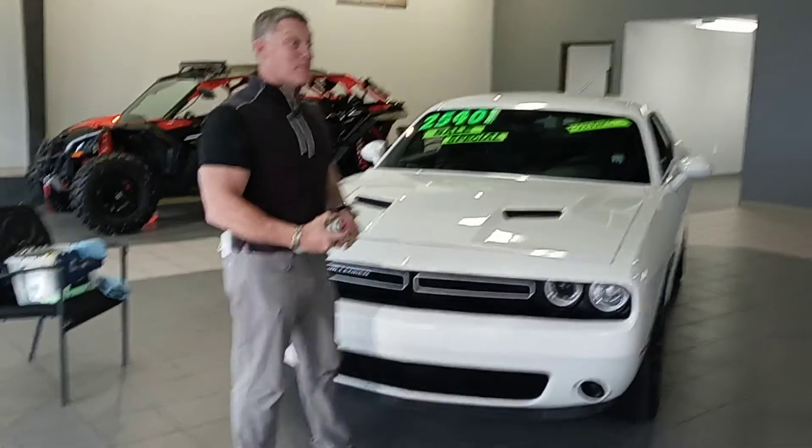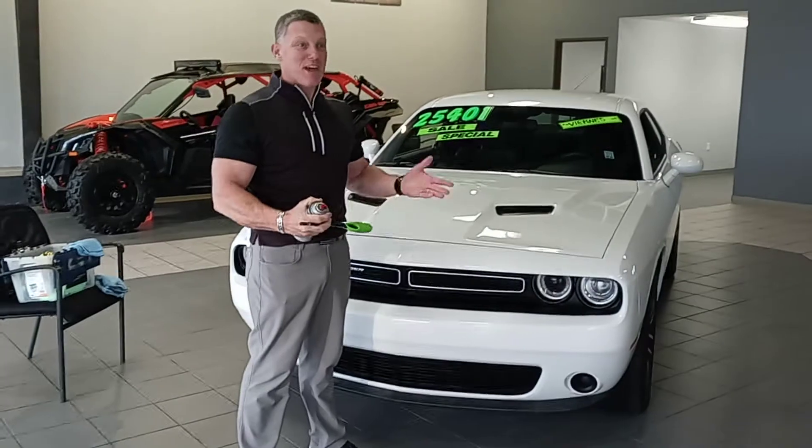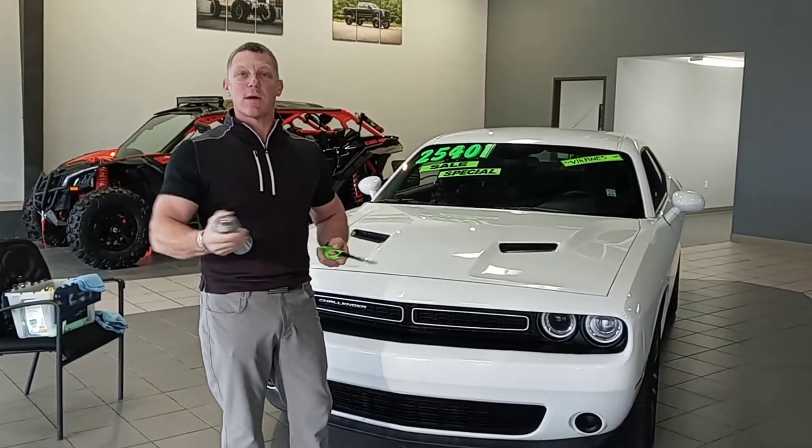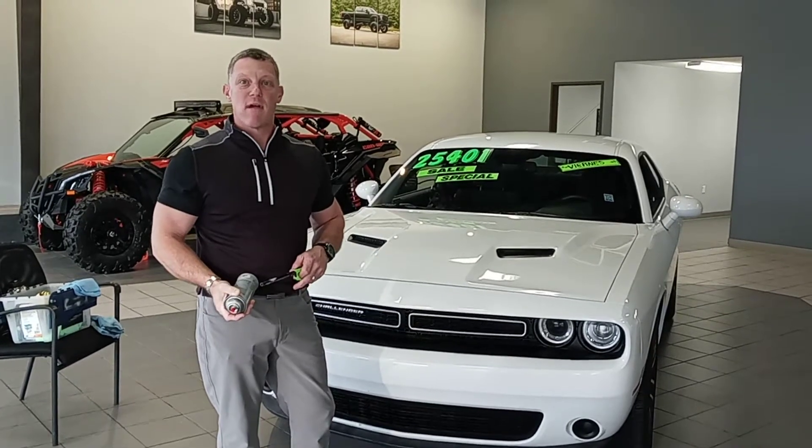Hey, we're here at Northwest Ottawa today with my friend Flamas, and we're talking about thermoplane. Can anybody give me an example of an environmental hazard? What's something that happens to cars? Bird poop.